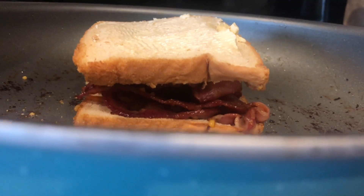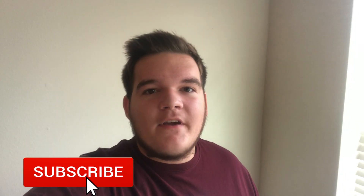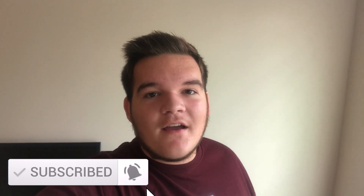I know you guys came for a dorm tour, but I'm hungry, so I'm gonna eat first. Alrighty guys, so this is actually a video that you've been asking for since I moved down here to Texas A&M about two weeks ago. So today I'm gonna be giving you guys a tour of my apartment here in College Station.